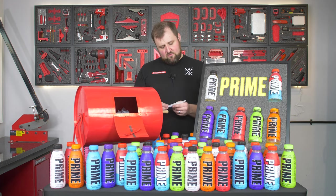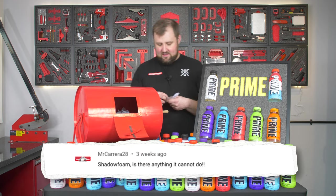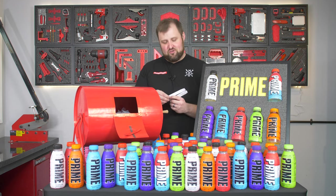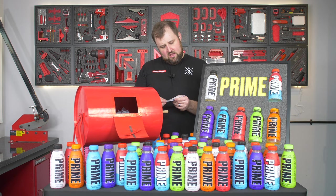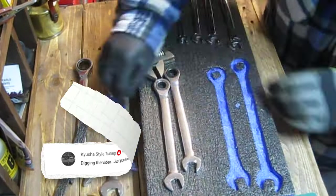First comment: we've got Mr Carrera 28 — 'Shadowfoam, is there anything it can't do?' Well that's exactly it. That's what this channel is trying to prove. We're trying to go as varied as we can with our builds, not just tools. We've got Kusher Style Tuning: 'Just purchased some Shadowfoam and I'm really happy with the results.' I've seen all the shorts you do, they're really cool mate, loving those.